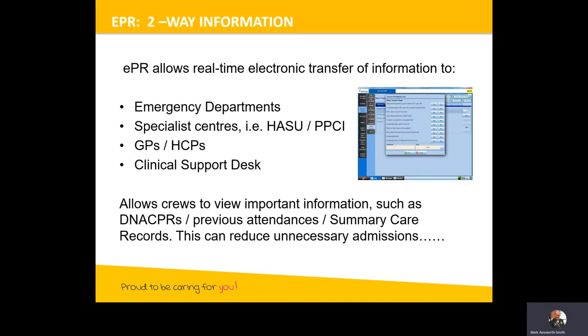Electronic patient records allow real-time transfer of information. We can send information from the scene — for example, if we go to a serious road accident, we can take a picture of the scene and send it straight through to the emergency department. As soon as we select the receiving hospital, that hospital is able to view the data. We can also send information to specialist centres such as hyper acute stroke units and PPCI where we manage heart attack cases and ACS. For example, we can send the ECG through for a heart attack patient so the hospital can be planning care before we've even arrived.